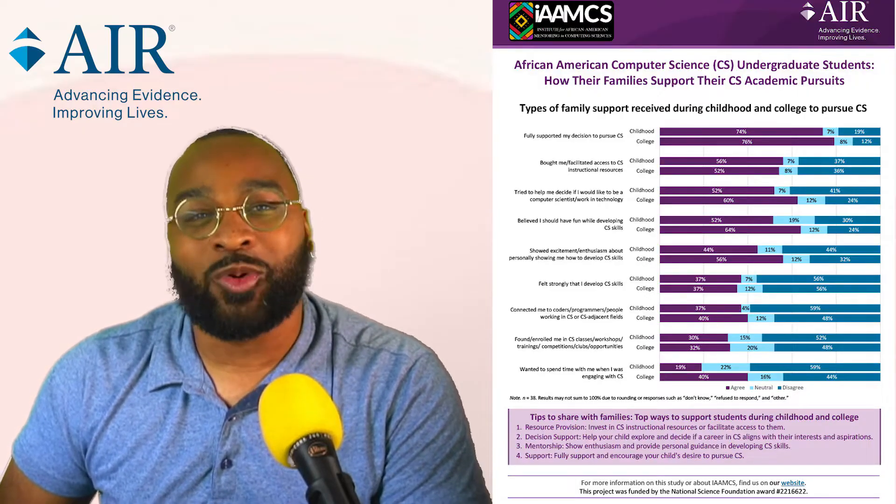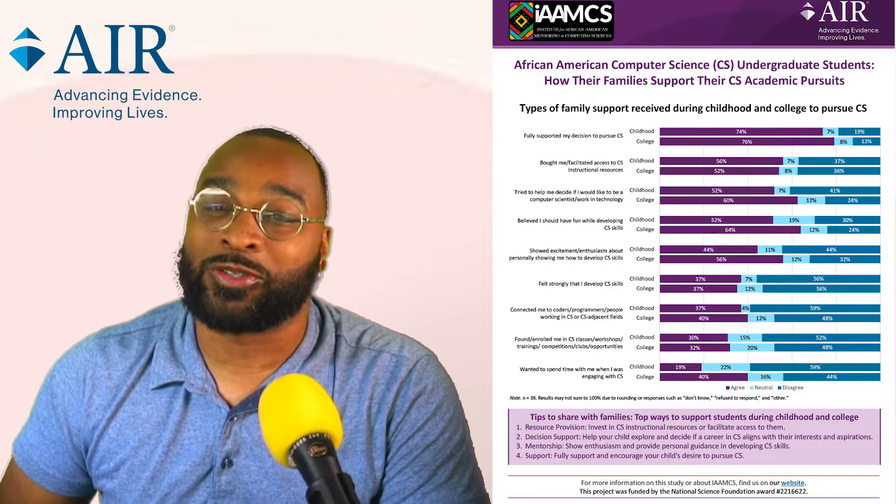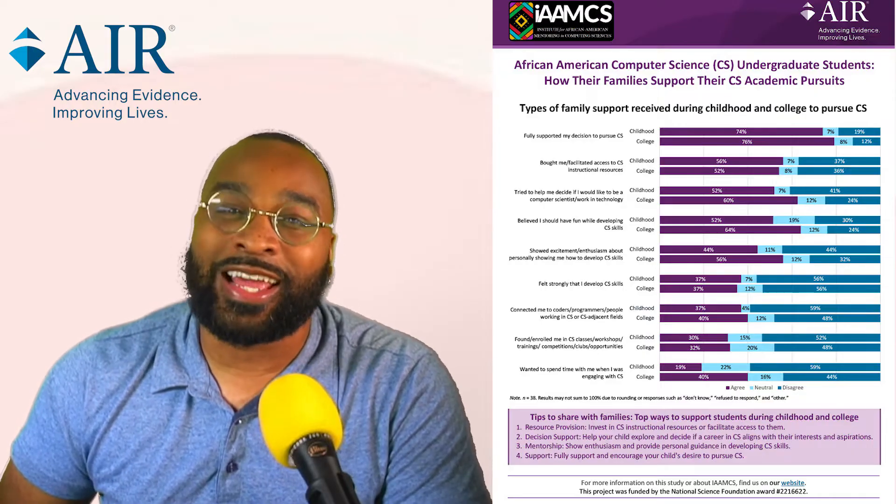Do you know the best ways to support your child or family member in computer science? Here are three methods produced by ARR that highlight the top ways to support African-American computer science students during childhood and even college.